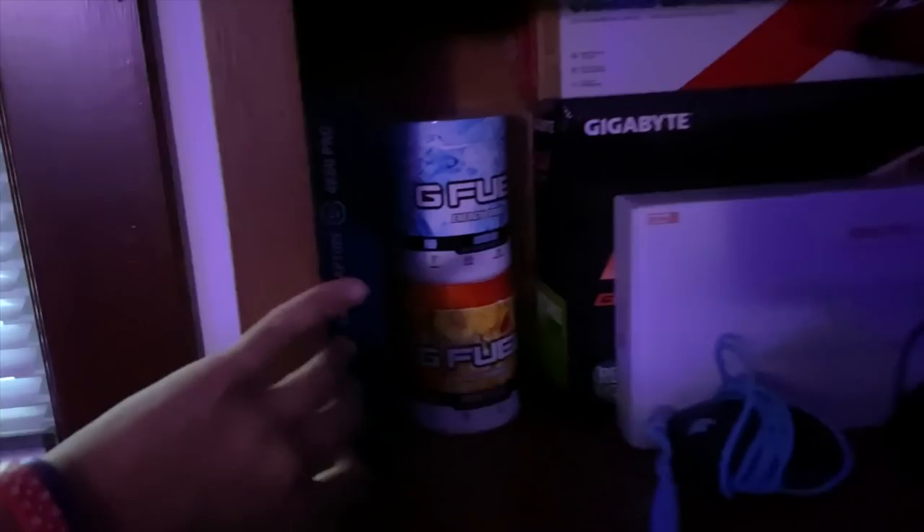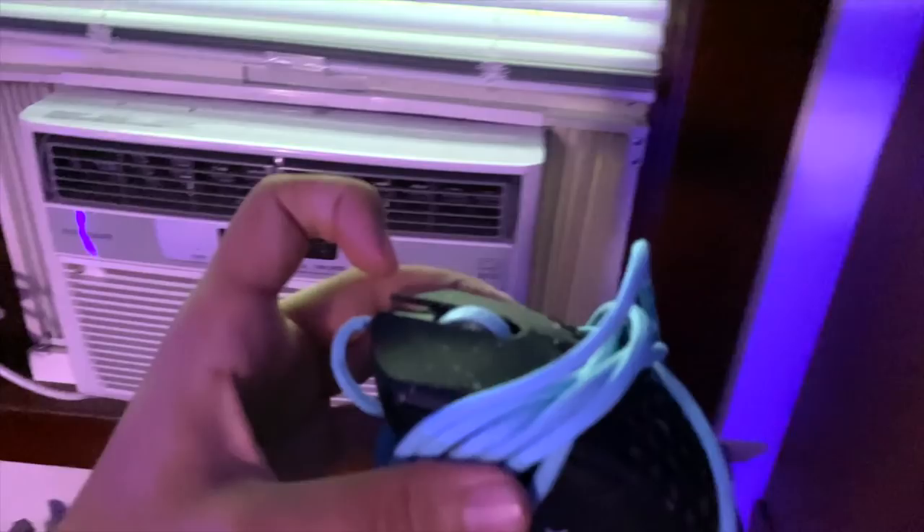Over here I have a ton of boxes from stuff I bought throughout the years. There's some G Fuel, there's the Elgato capture card back there. We have the Final Mouse Ultralight Phantom — this mouse is actually broken. I hit up Final Mouse and they sent me an Air 58 Ninja, and my cousin actually gave me this mouse, so shout out to my cousin. I do prefer the Phantom to the Air 58 Ninja, but the Air 58 Ninja is not a bad mouse. Final Mouse makes some of the best mice on the market.